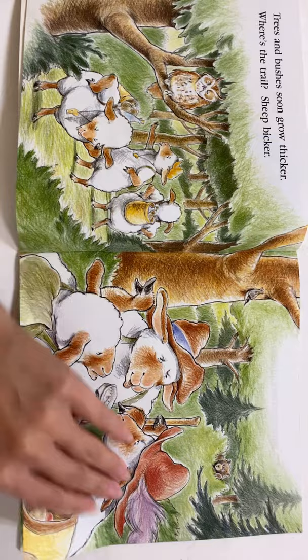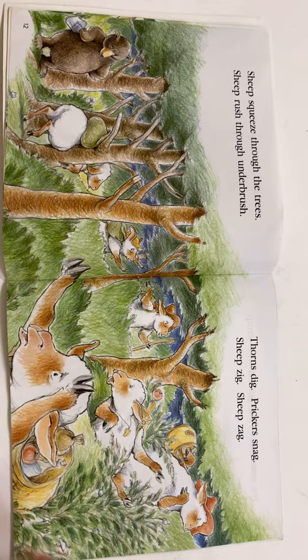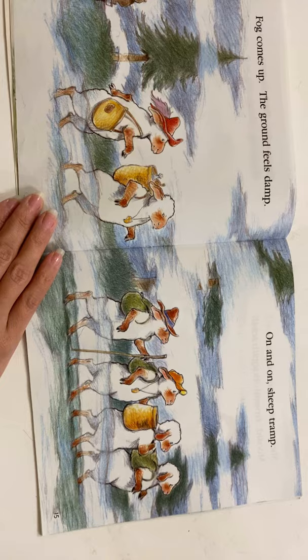Sheep squeeze through the trees. Sheep rush through underbrush. Thorns dig. Prickers snag. Sheep zig. Sheep zag. They're real worried. Fog comes up. The ground feels damp. On and on, sheep tramp. Even though they're lost, they're still moving along.